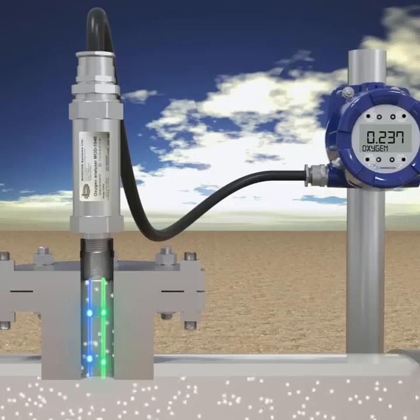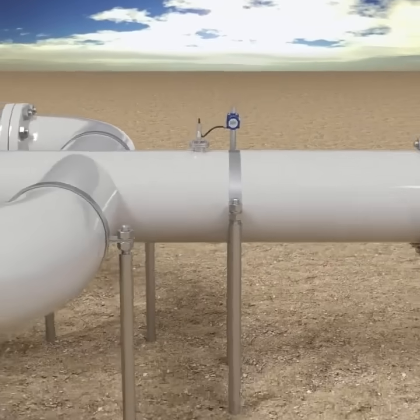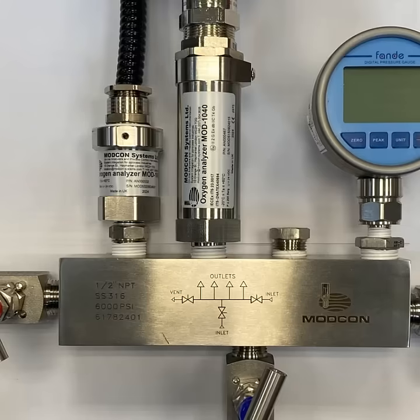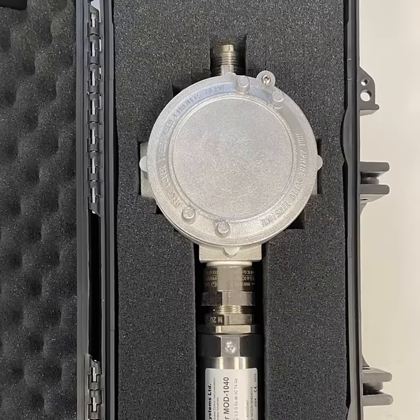Backed by ATX, IECX, and ASAL-2 certifications, these analyzers are engineered to thrive amid extreme temperatures, fluctuating pressures, and hazardous gases. As more resilient electronics make in-situ analysis the standard.